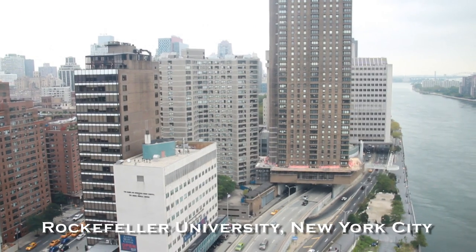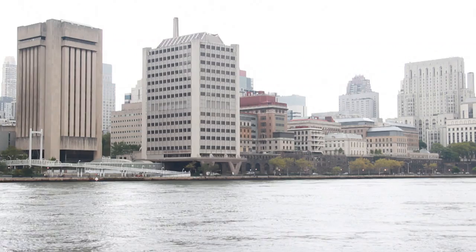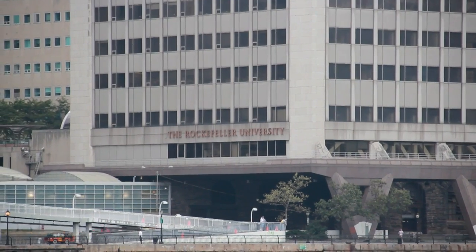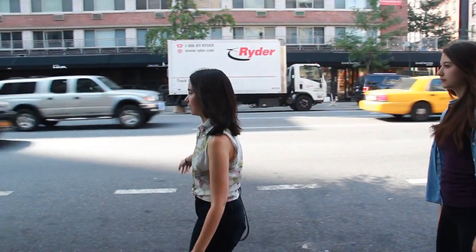Fibrolamellar hepatocellular carcinoma. I'm Alana, I live in New York City, and I'm a high school student but I've been doing a summer internship here at Rockefeller.